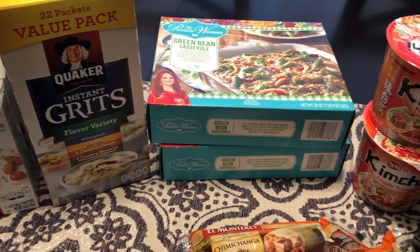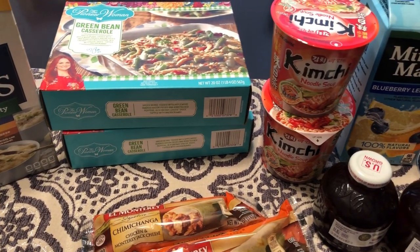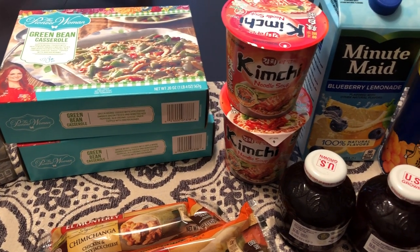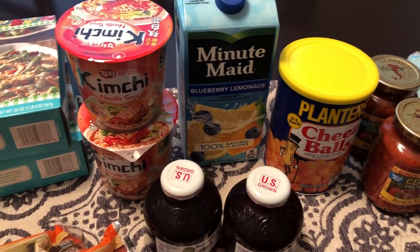Hey guys, welcome back to our channel. My name is Andrea with Food Inventory Adventures. Our channel is all about food — we do taste tests, recipes, grocery hauls, and what's for dinner. I am here today with a haul from the 99 cents only store.